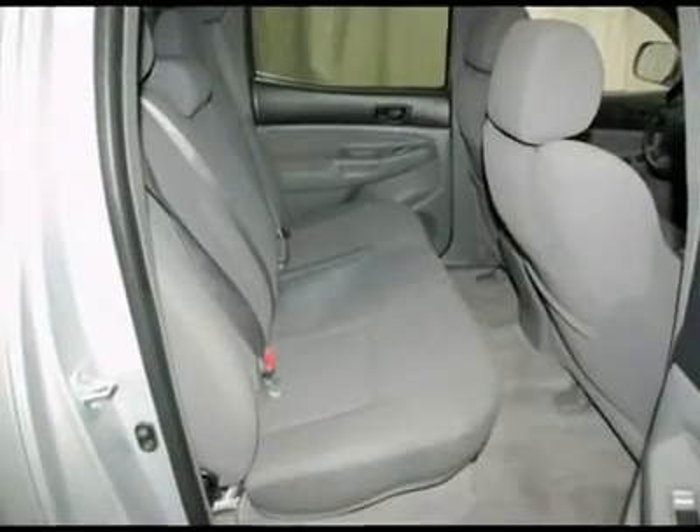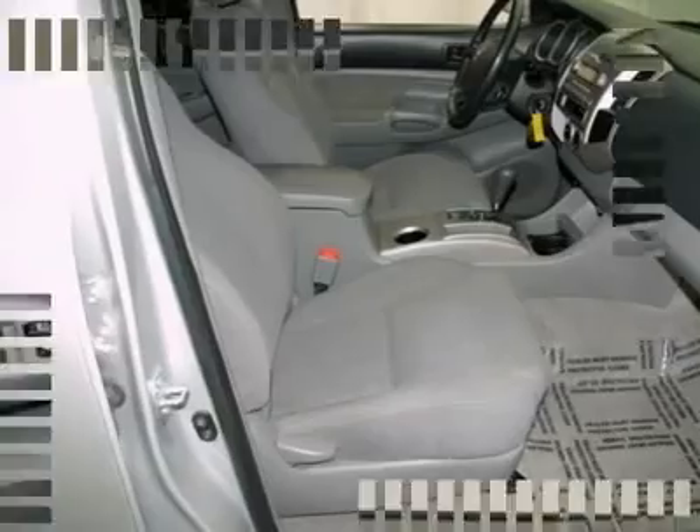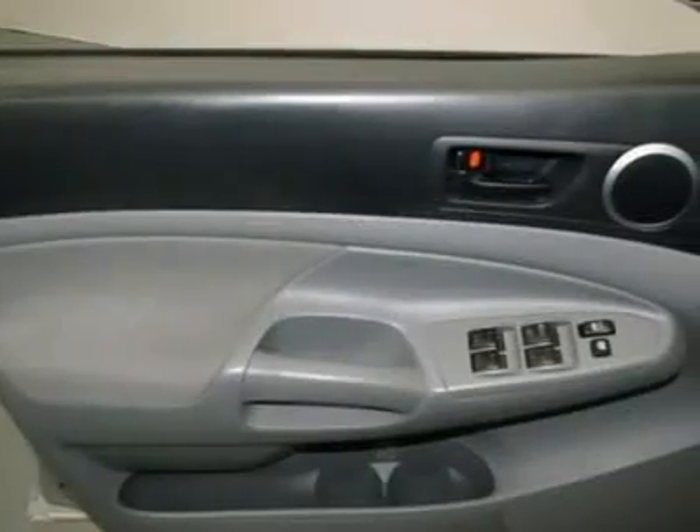JD Power and Associates gave the 2007 Tacoma 4.5 out of 5 power circles for overall initial quality design. Have one less thing on your mind with this trouble-free Tacoma.